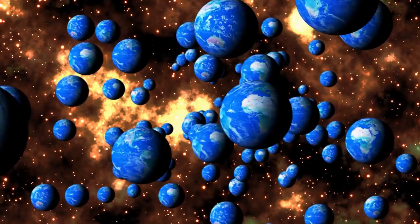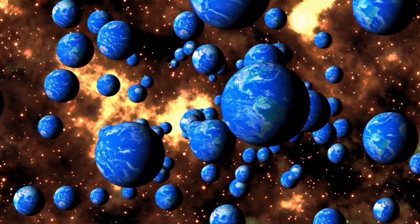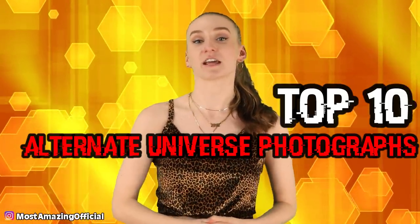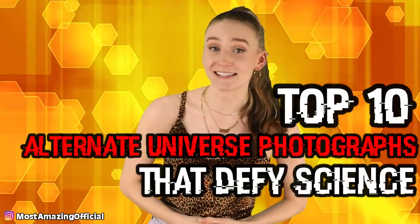The photos I'm about to share with you in today's video are so freaking trippy, you'll think they came straight out of an alternate universe. From images of weird creatures to mother nature glitching in real life. Hey everyone, what's up and welcome back to Most Amazing Top 10. I'm your host Lindsay Ivan and today we're looking at some top 10 alternate universe photographs that defy science.